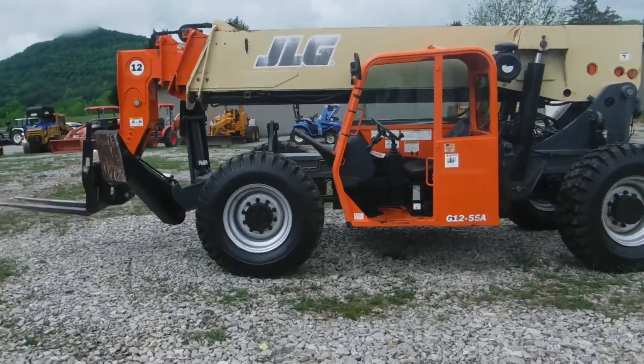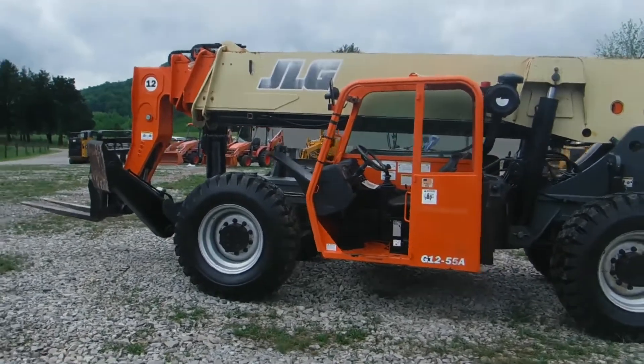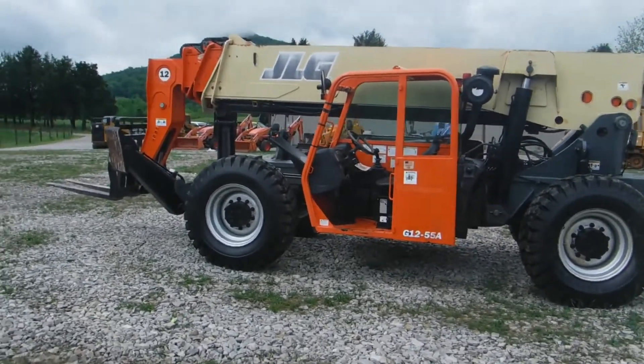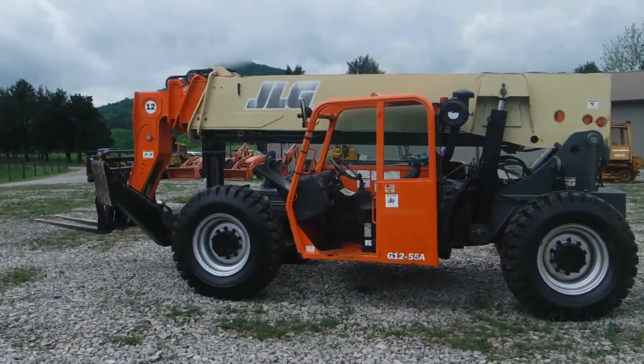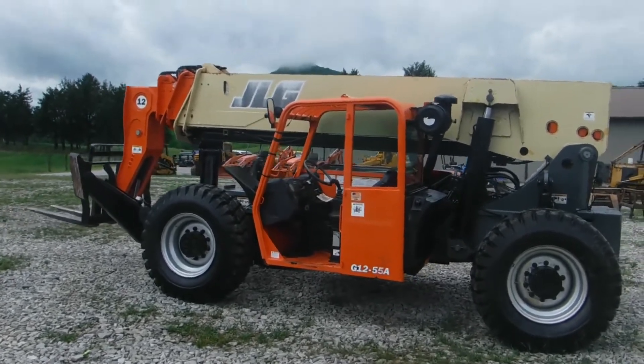Ladies and gentlemen, we here at Routing Sons have got a real treat for you today. We've got a JLG G1255A, sitting on brand new rubber — about $6,000 worth of new tires sitting on it.